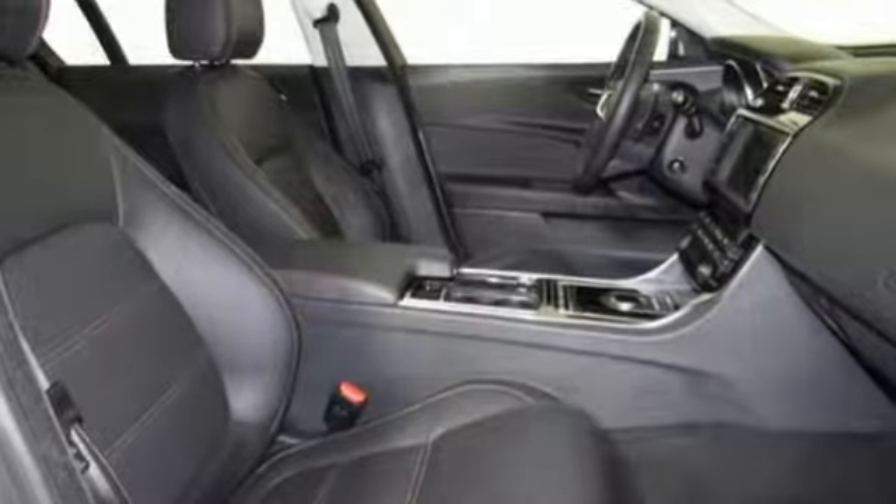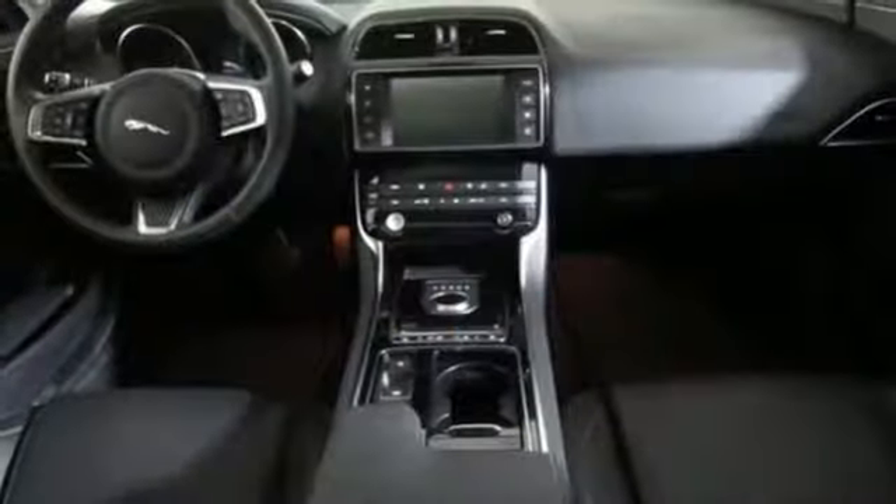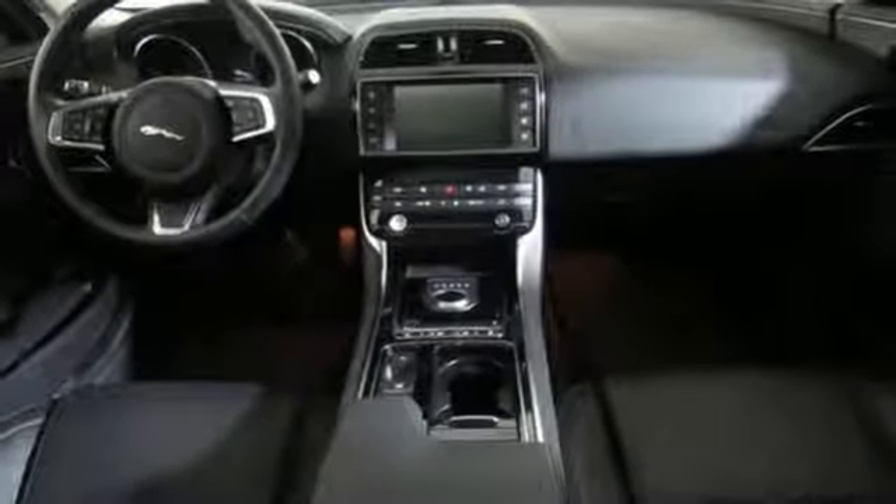The 8-speed automatic transmission, Jaguar drive control with normal, eco, and dynamic modes, and all surface progress control give you options for an engaging drive with precise control.